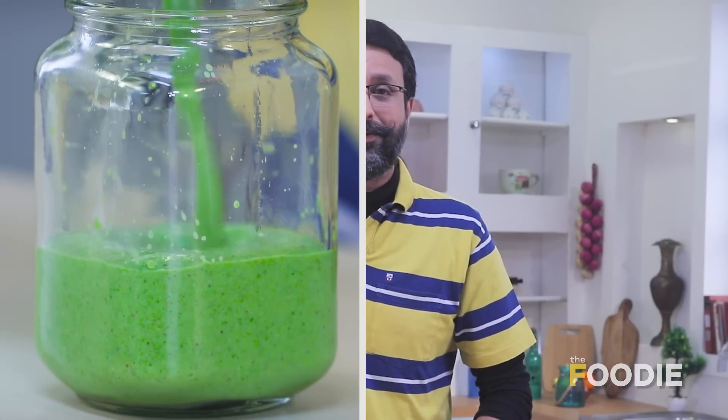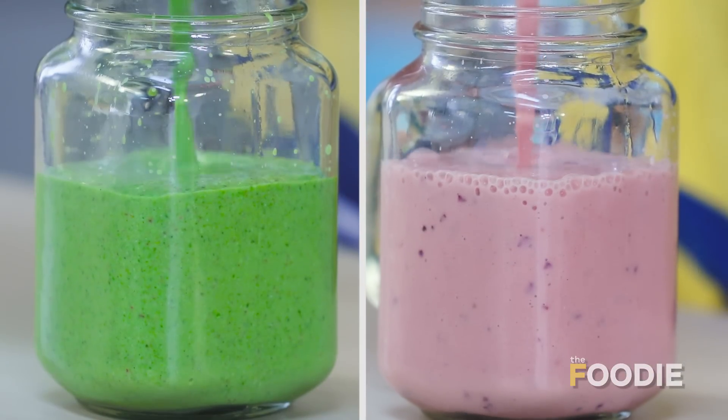Hello and welcome to The Foodie. You're watching the Healthy Binge Series and I am Sid Khullar. Today we have smoothies for the entire family — keto savoury smoothies for the grown-ups and fruit smoothies for the children. We not only can eat healthy, we can also drink healthy.